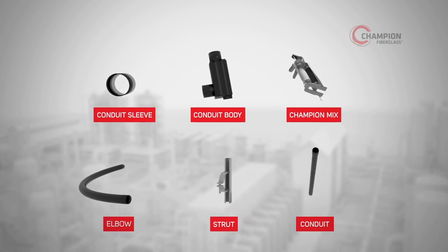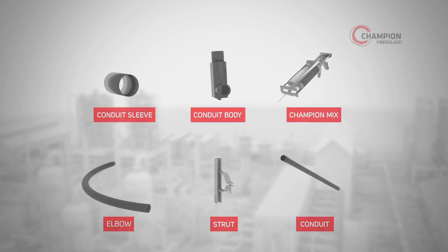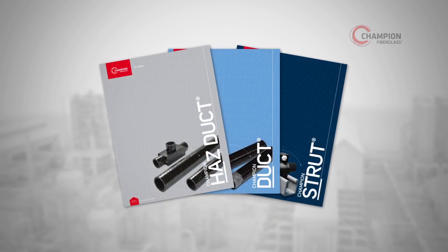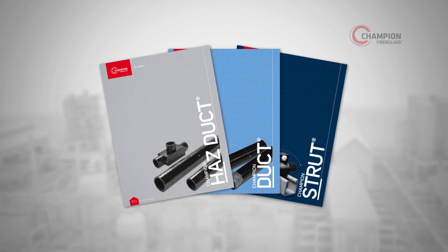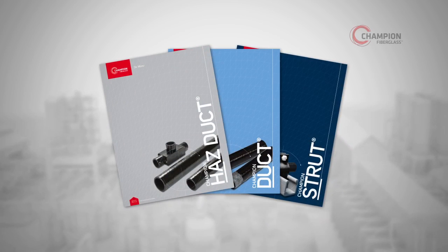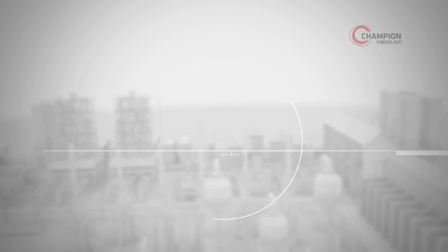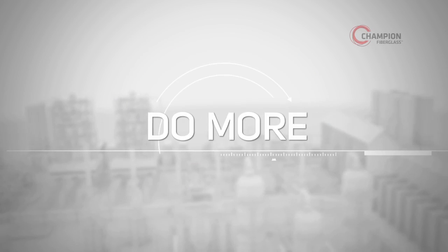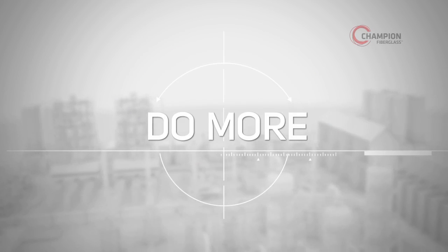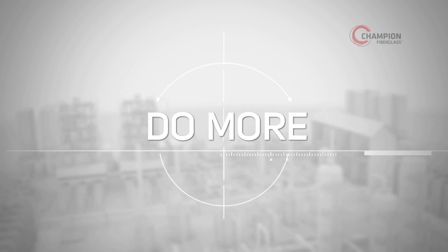By choosing Champion Fiberglass for your upcoming installations, you can help ensure an efficient, cost-effective installation and superior conduit performance over the life of your chemical plant. See our Champion Duct catalog for proper choice of conduit dimensions such as standard, medium, heavy, or extra-heavy wall. Only Champion Fiberglass offers the quality engineered products that do more, so you can do less maintenance, repair, replacement, and worrying over the long term.